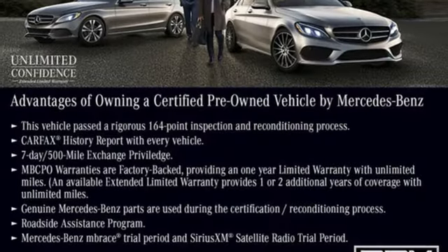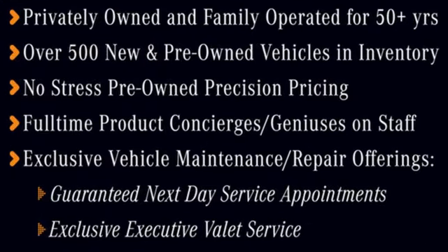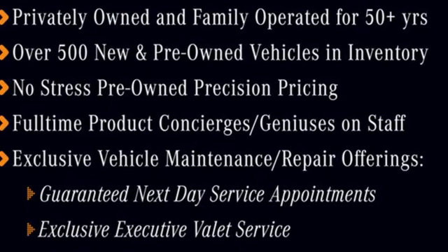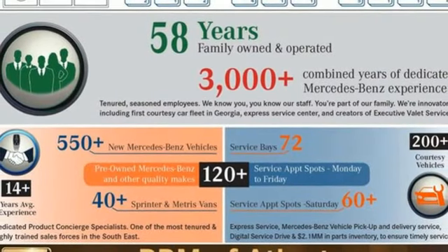It boasts an impressive list of features like these: auto-dimming rearview mirror, Wi-Fi hotspot, dual-zone climate control, streaming audio, and an intercooled turbo inline four-cylinder engine.